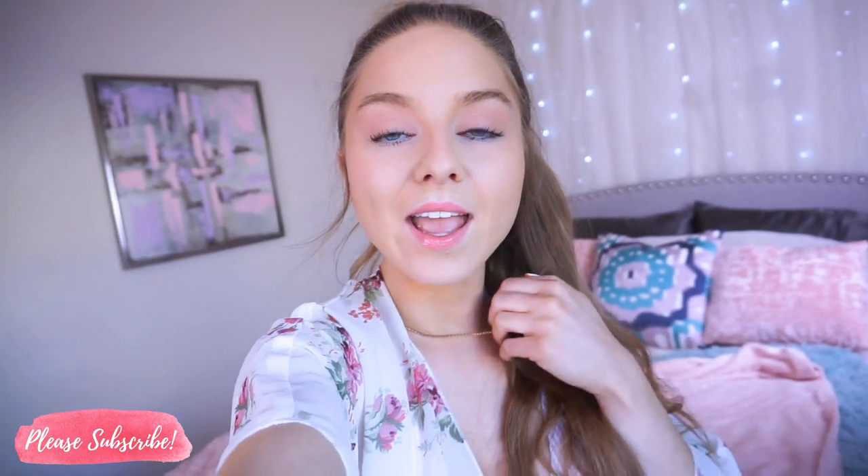I hope you guys really like this video and if you want to see more try-ons, please thumbs it up. If you aren't subscribed already, please subscribe to the channel and join our YouTube family — we would love to have you. Also don't forget to turn on post notifications because I'm uploading about four to six days a week, so make sure you never miss one of my uploads.